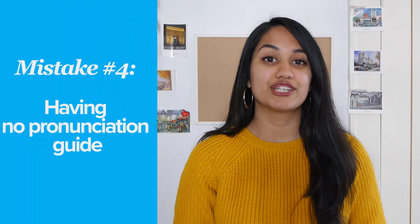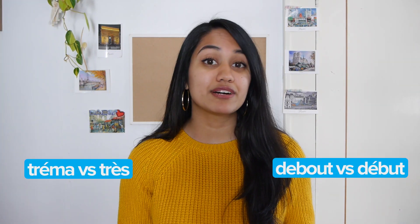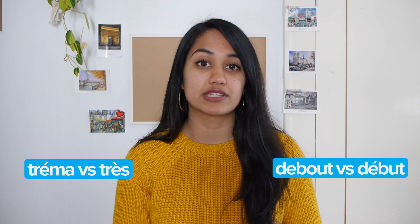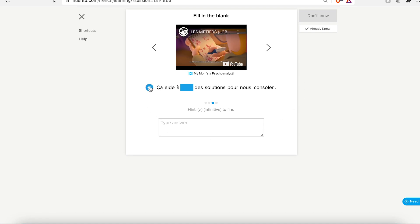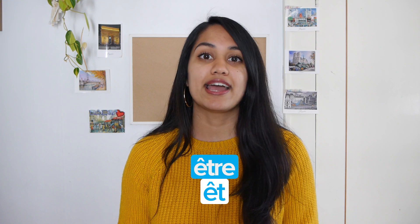Especially with a language like French, you need to be hearing the different pronunciations of "debout" versus "début," "tréma" versus "très," because these nuances are important to the French language and can often change the meaning of words. So when you're practicing, don't just assume what the pronunciation is. Let's take a really simple word like "Être." Based on context, some people actually say "Être," while other people shorten it to "Être," and sometimes it's barely noticeable.